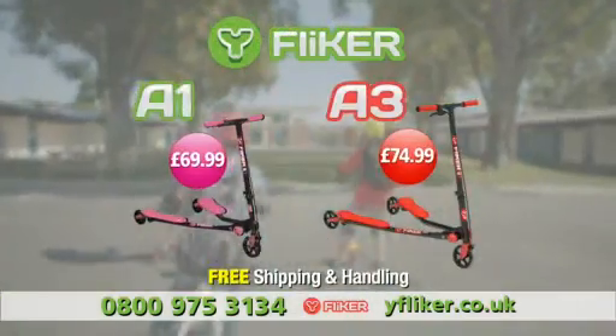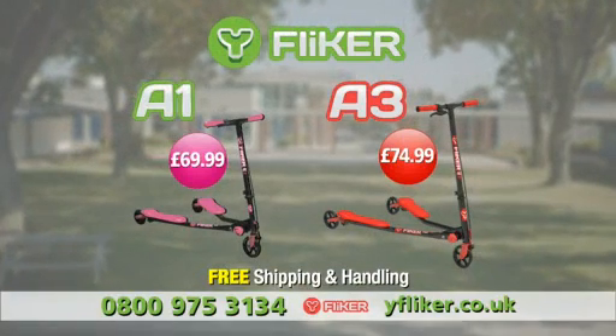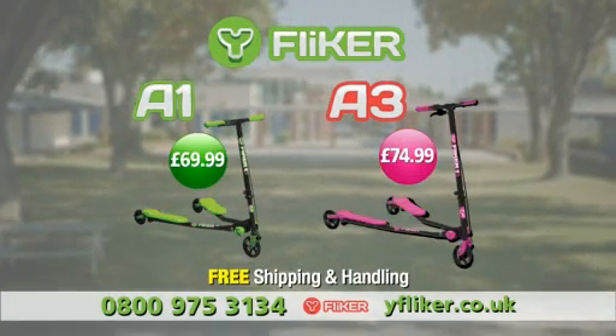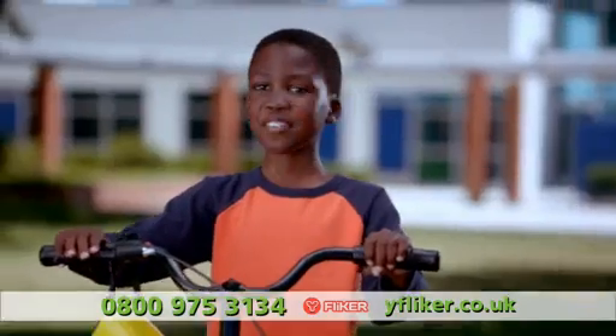Call 0800-975-3134 to order the Why Flicker A1 for $69.99, or the larger Why Flicker A3 for $74.99 in exciting colours to choose from. Or go to whyflicker.co.uk and order online. Fun never ends.